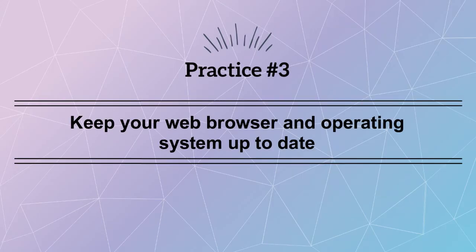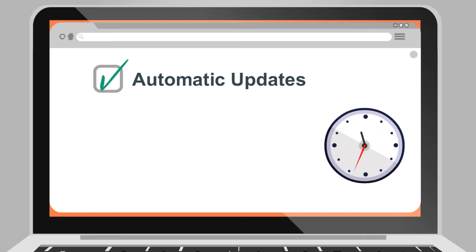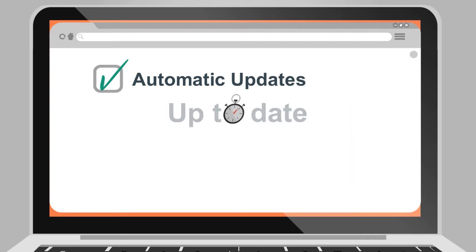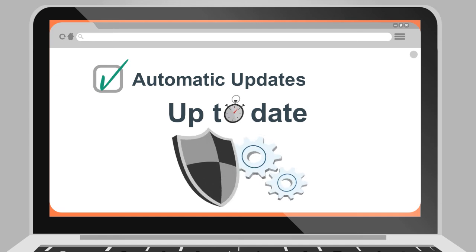Practice number three: keep your web browser and operating system up to date. You can turn on automatic updates to make sure the latest software releases are automatically installed on your computer. Keeping your device software up to date means you will receive the latest security updates that help to protect your computer.